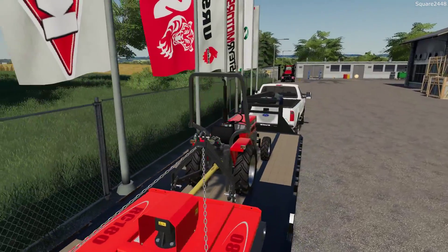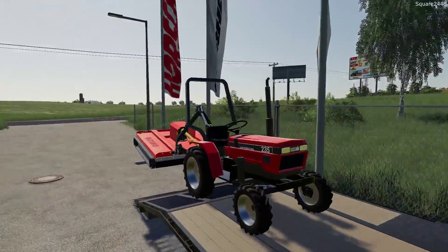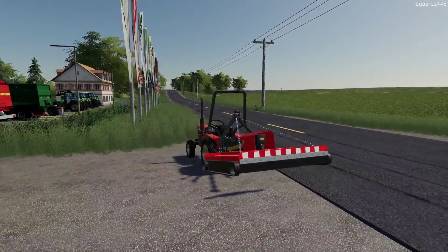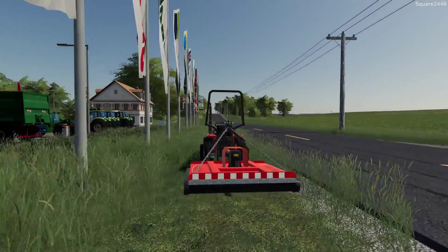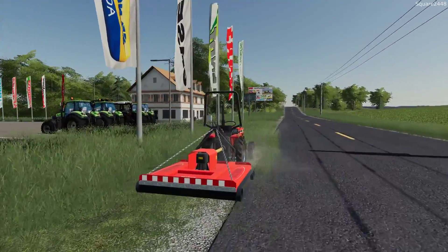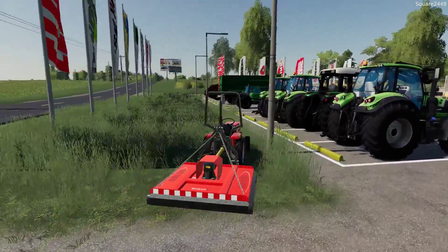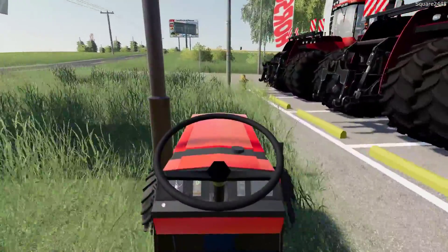I was going to take the Kubota but I thought, why not use the new Case — and this is very nice. It actually lifts up pretty high, which is a big bonus. It's a three-point. You can see it's some pretty tall grass here. I did modify this to prevent it from dropping all the grass — I really don't like the look of that. This area isn't too bad, just under a foot tall, but along the fence lines it definitely needs to be brush hogged.